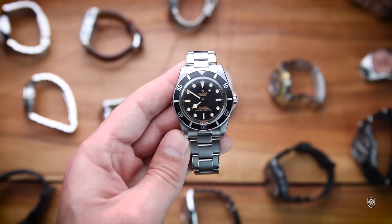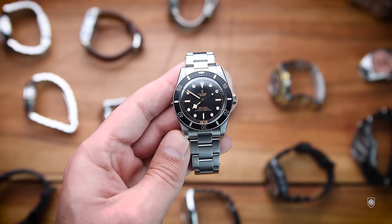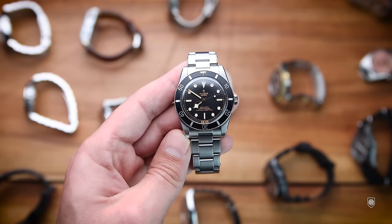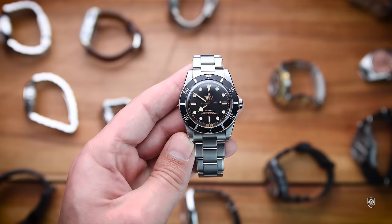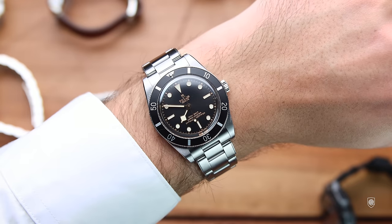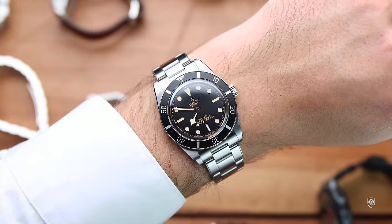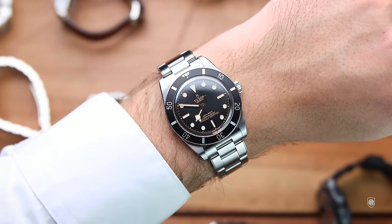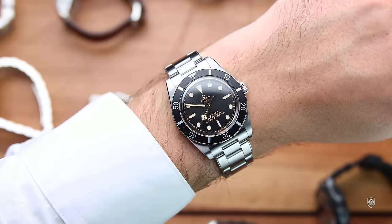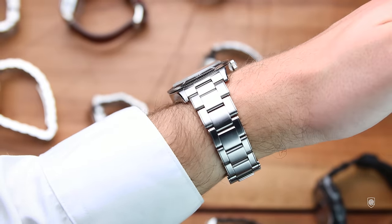This Black Bay 54 is my favorite diver out of the Black Bay line. I was and still am excited for this release because I am a fan of accurate reissues of original models. True, this is accurate mainly through size since the case shape and bracelet are pretty modern. But still, this is an exciting reduced model — it is very thin, comfortable and well contrasted. It's exactly what I was looking for, especially worn on a long-sleeved sweater.